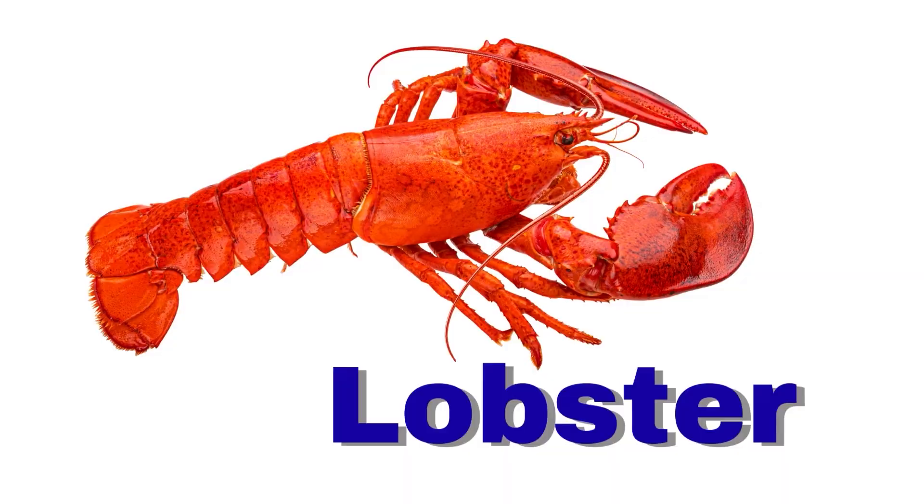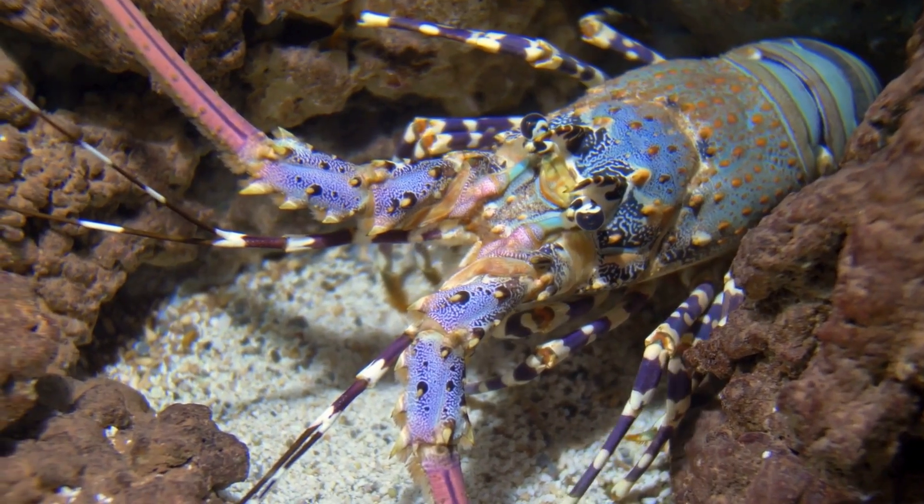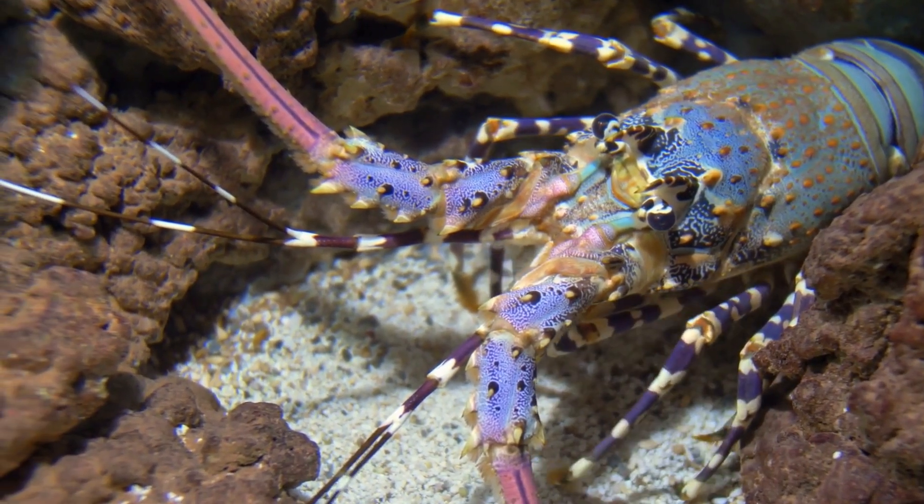Lobster. A lobster has big claws. It walks sideways in the ocean.